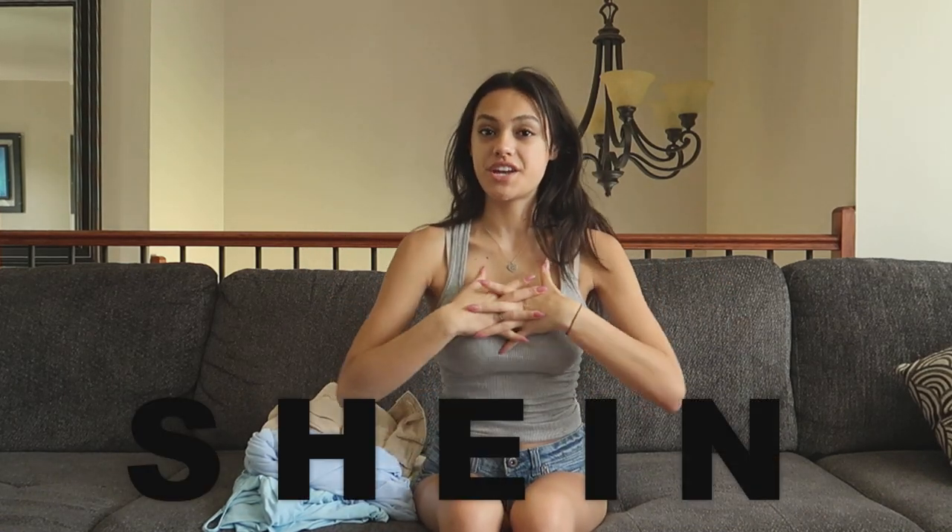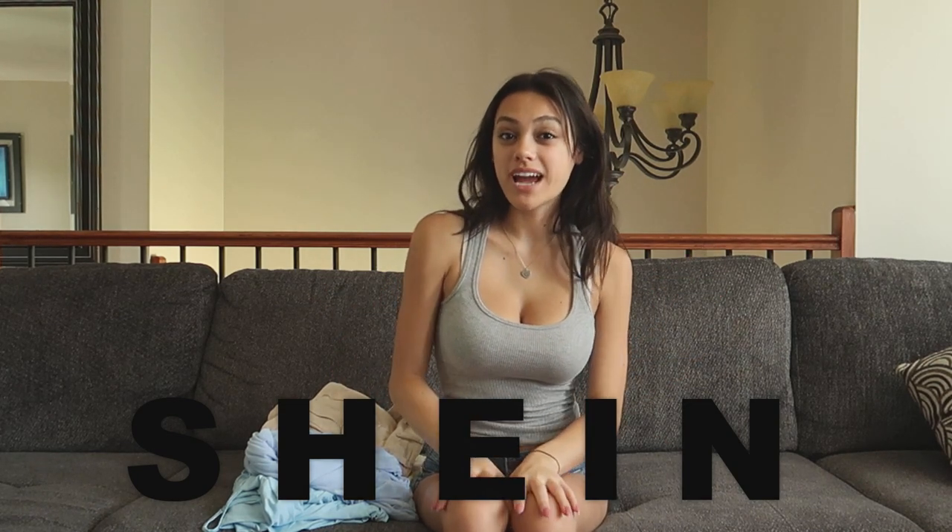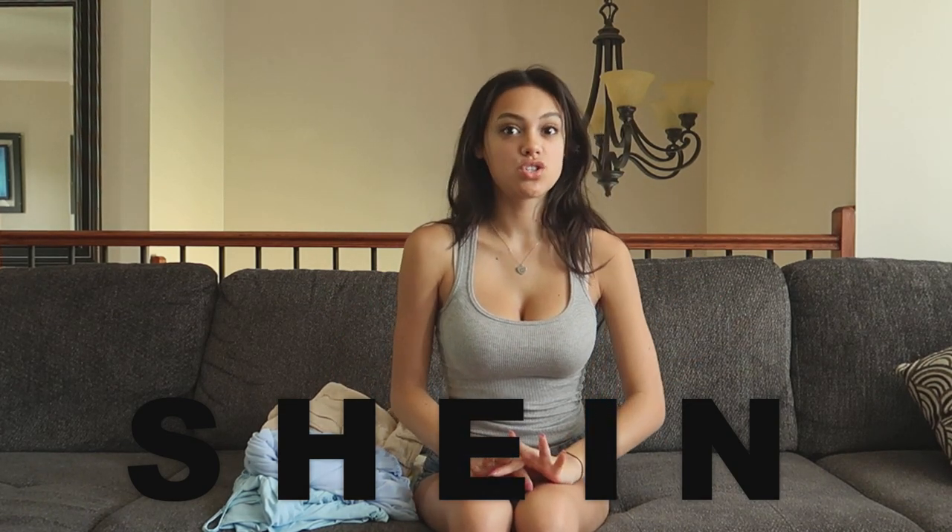Hey everyone, today's video is sponsored by Shein. Shein is having their Maylong sale right now where they have clothing items up to 90% off, so I definitely recommend you check that out. The links for the items I'm going to be showing you today are in the description down below, as well as a special coupon code for you guys to use.